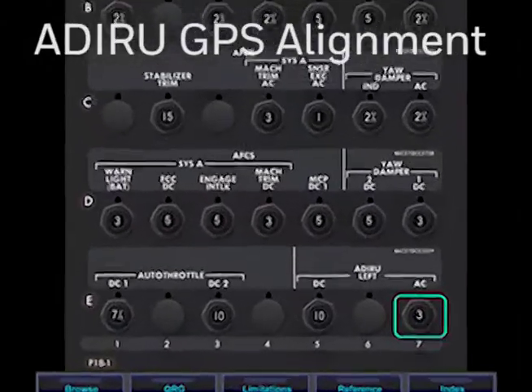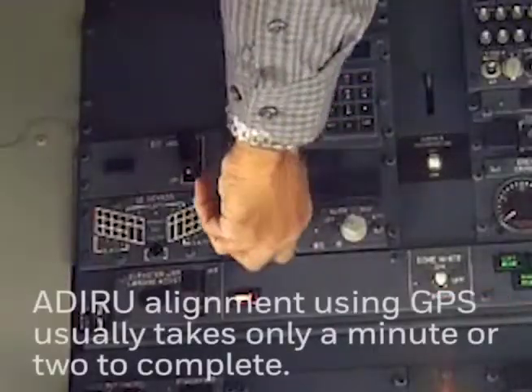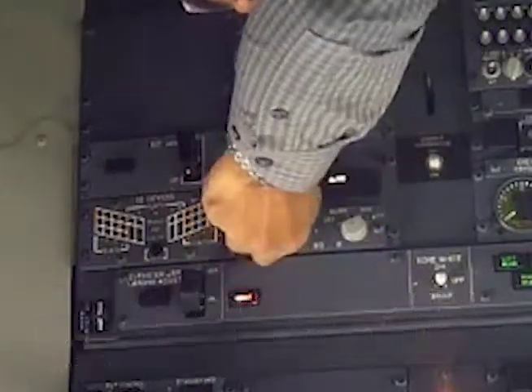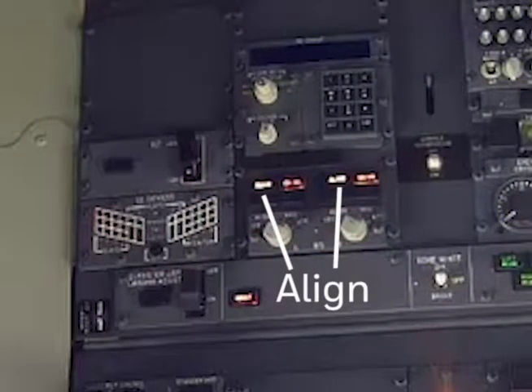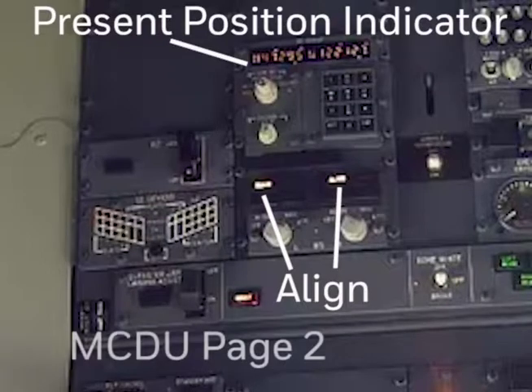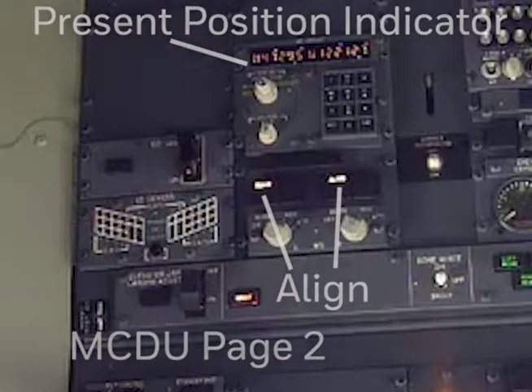Upon energizing the ADARU MMR or IMMR circuit breakers and after an initial bite check of these units, the ADARU will read the GPS heading from the aircraft data bus and populate the PPOS, as seen on the ISDU and MCDU.